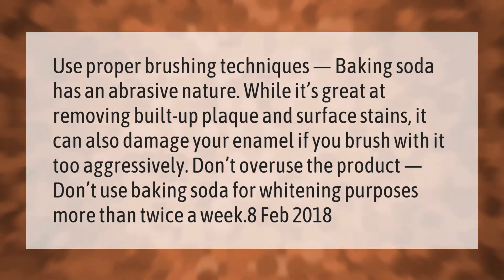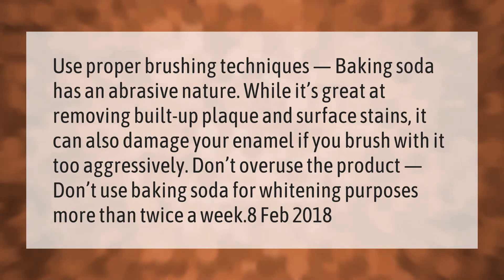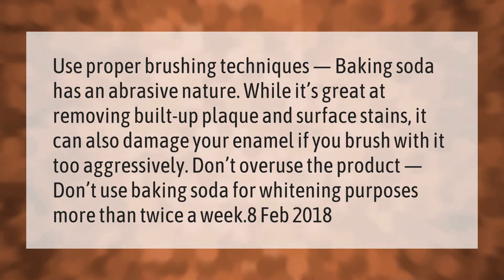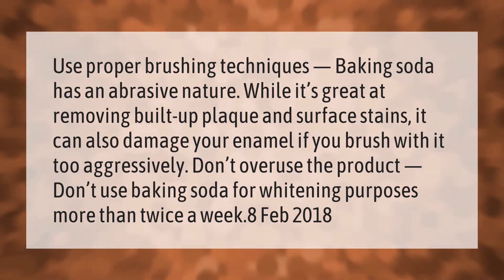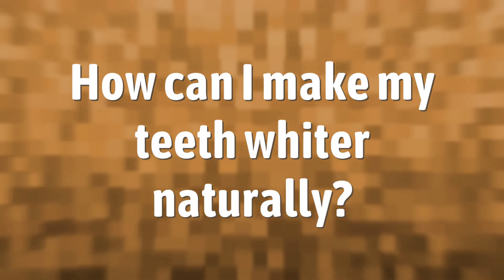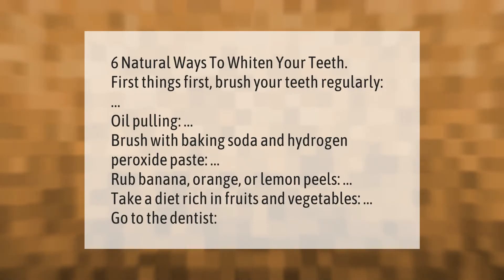Use proper brushing techniques. Baking soda has an abrasive nature — while it's great at removing built-up plaque and surface stains, it can also damage your enamel if you brush with it too aggressively. Don't overuse the product; don't use baking soda for whitening purposes more than twice a week.